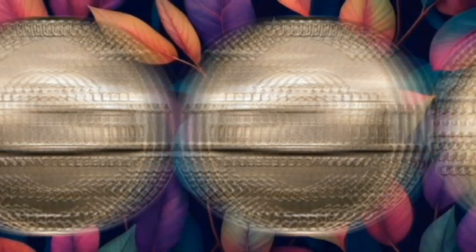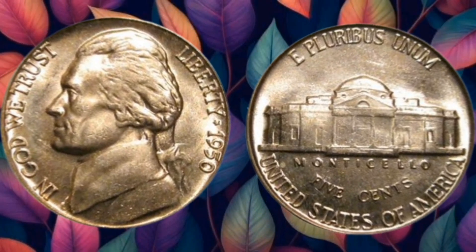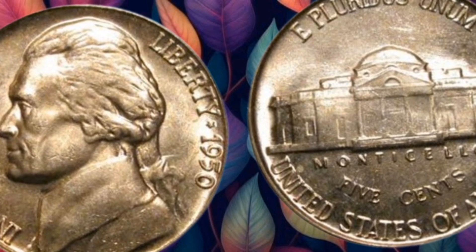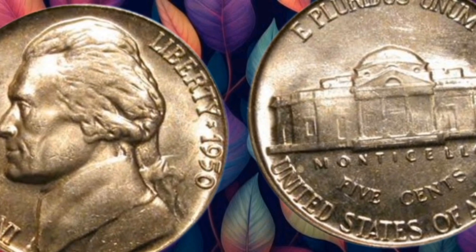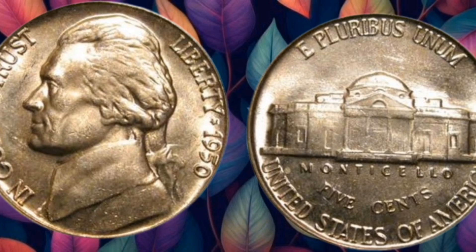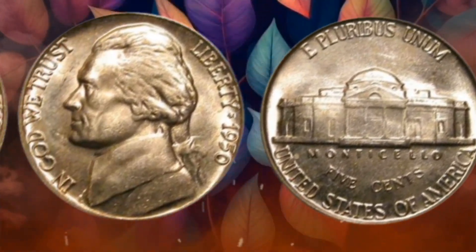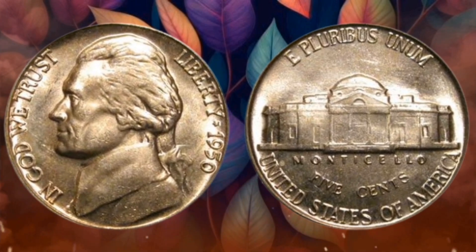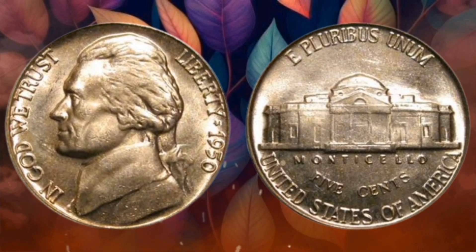Thank you for joining us on this captivating journey through the history and value of the 1950 USA 5-Cent Coin. As you explore your own coin collections, remember that hidden treasures might be closer than you think. Don't forget to like, subscribe, and share your own coin discoveries in the comments below. Happy hunting, and until next time!